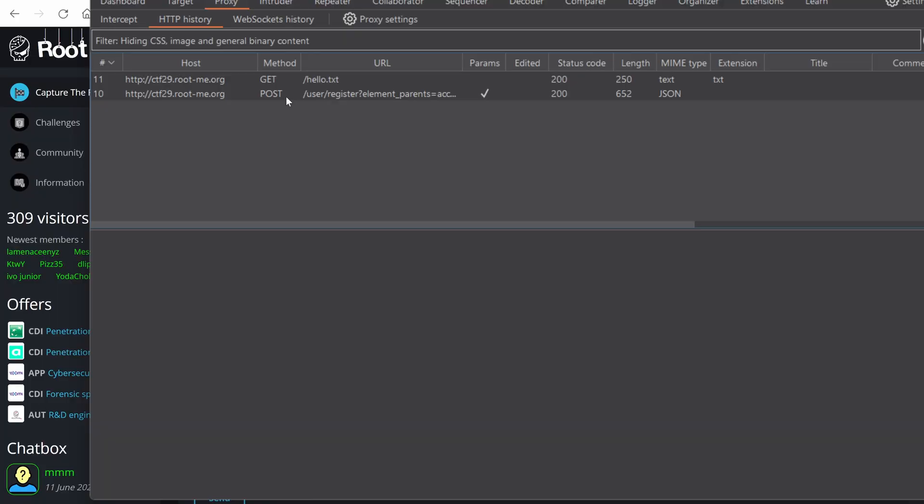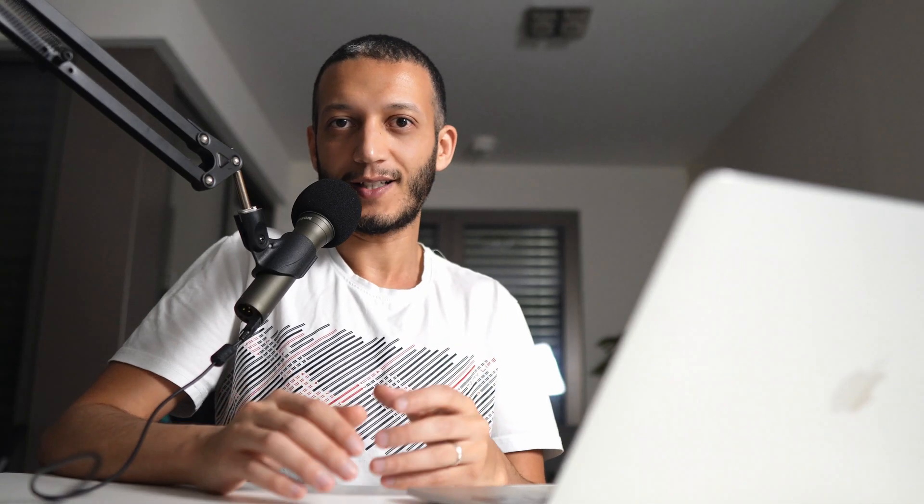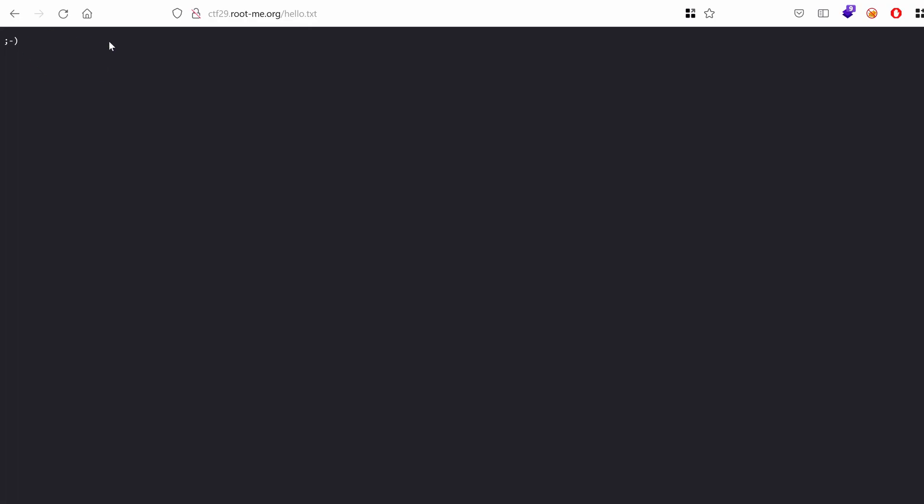My heart is pounding with anticipation. And lo and behold, it worked. The proof of concept created a file in the root directory, confirming that I hold the power to run arbitrary commands on this server. I have just found the first key to get in, but hackers won't stop until they have total control. The defenders had a blind spot as big as an elephant — the solution was as simple as upgrading to the latest version of Drupal. Too bad for them, because now I am inside the house.